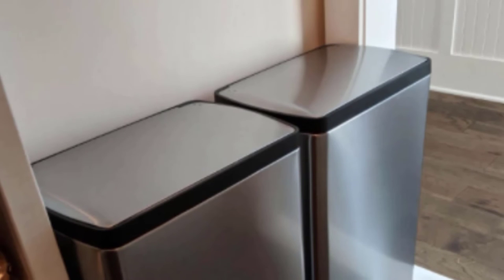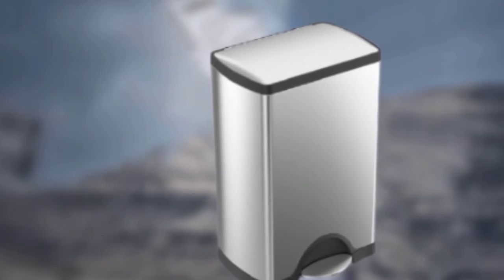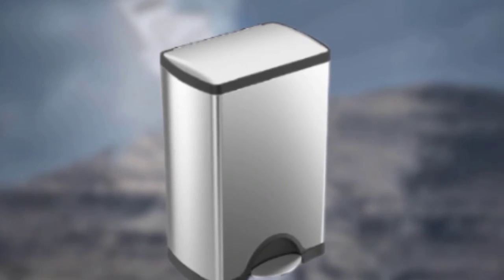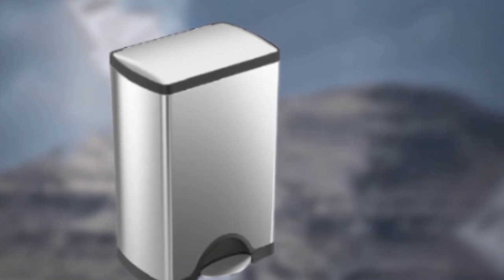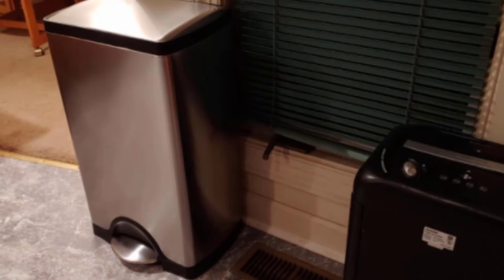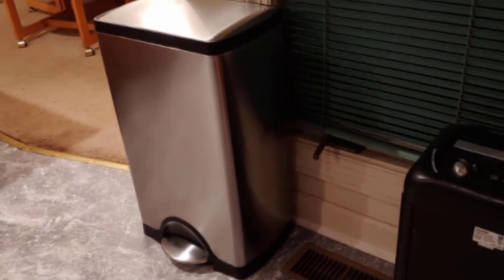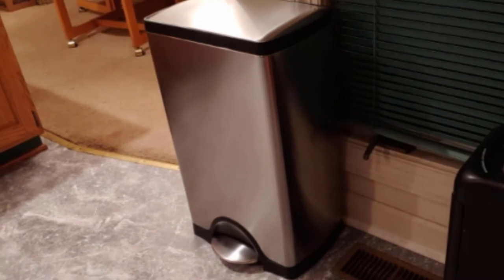This trash can has a step paddle to open the lid, making it hands-free, and the lid design makes it hard to open by hand, which helps deter curious dogs and toddlers from investigating the contents. We also appreciate the silent lid for less disturbance to sleeping babies. While we like that this pail can transition to an ordinary trash can, there is a significant upfront cost that makes it a less desirable choice for parents on a tight budget.